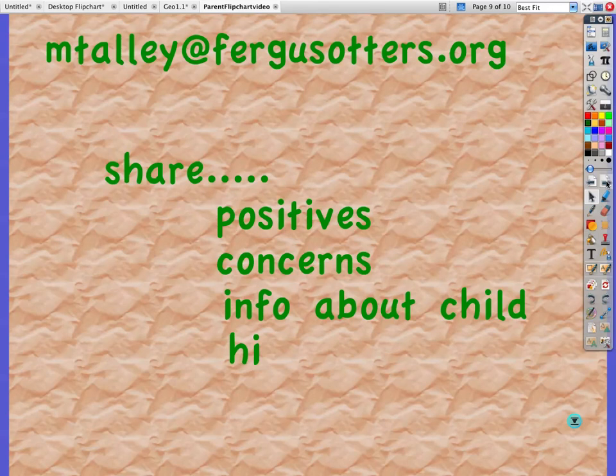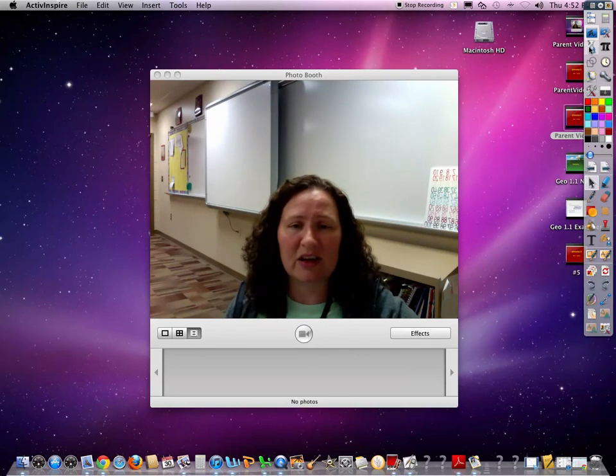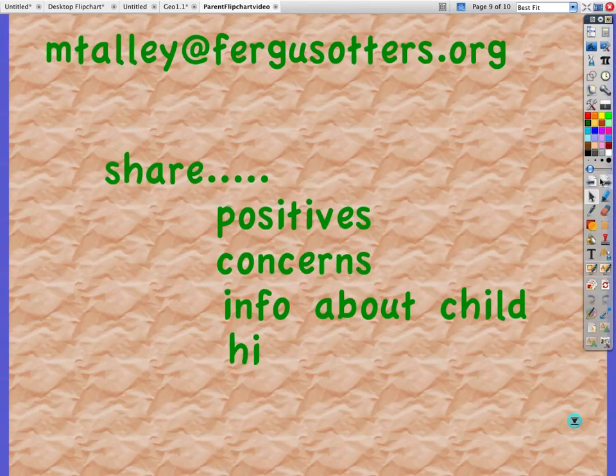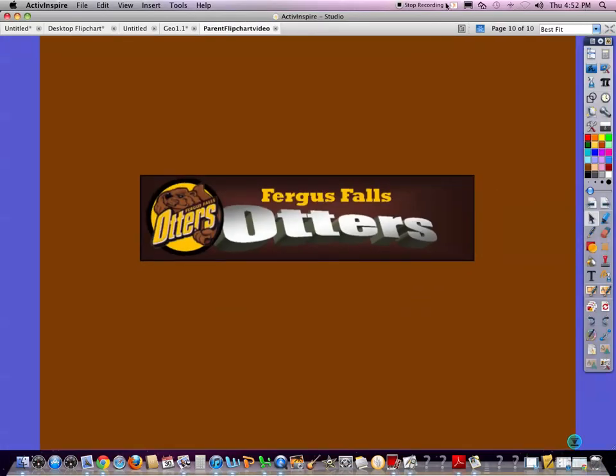The last thing I want you to do — if you would be so kind — I would love it if you would send me an email at mtalley@fergusotters.org with any comments, concerns, or positives you might have. If you'd like to share some information about your child, I would love to get some insight from you that I might not get in the classroom. Even if you just say hi, at least I have that email contact started in case I need it later in the semester. I hope we have a wonderful semester and a good start to the 2012–2013 school year. Thanks!